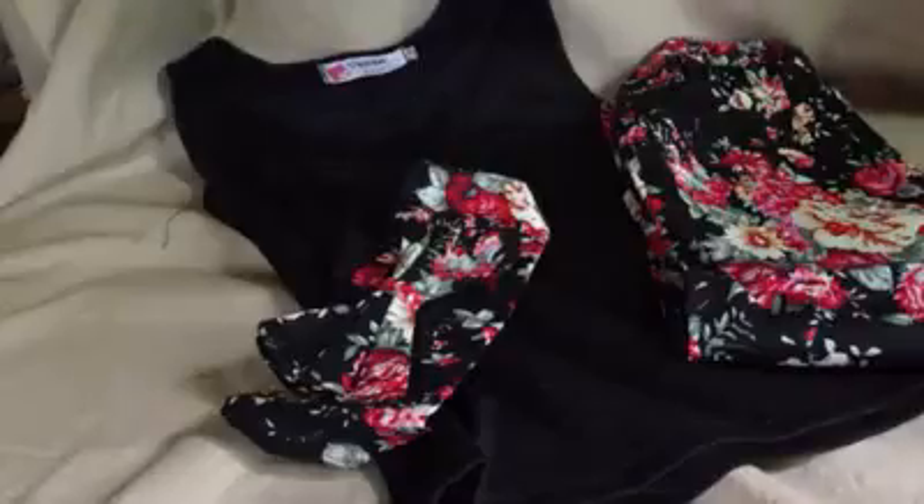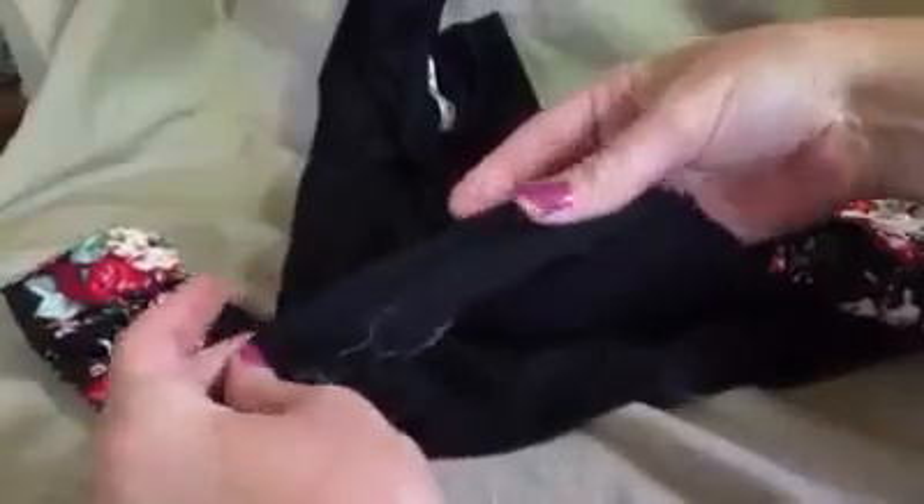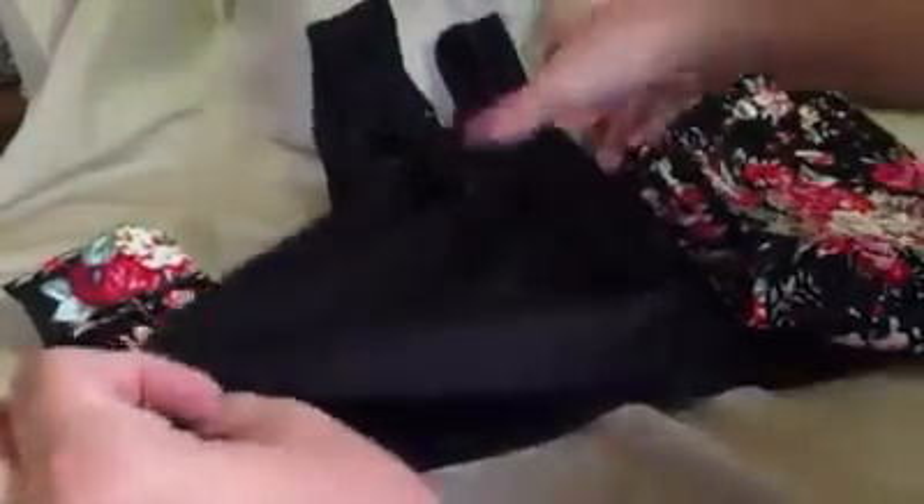It has a nice black tank shirt that is very well made — it's soft, it's comfortable, and there's no loose threading or anything like that. This is from Void Fashions. It has a nice rounded neck so it's not going to bother her at all. It has nice shoulder straps that go over her shoulders, comes down, and is hemmed nicely.